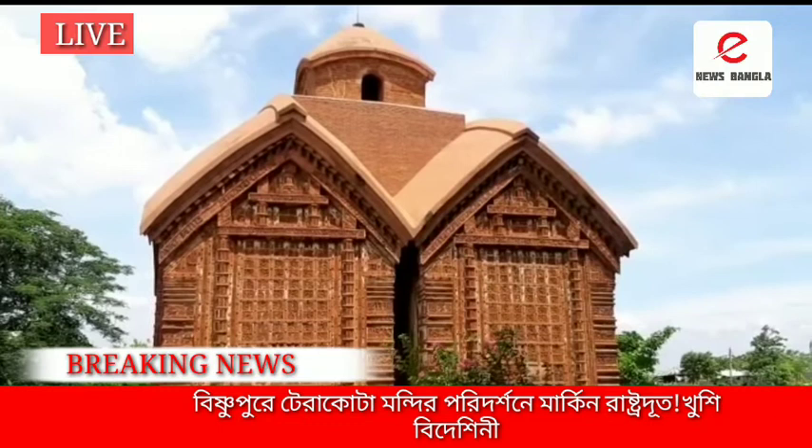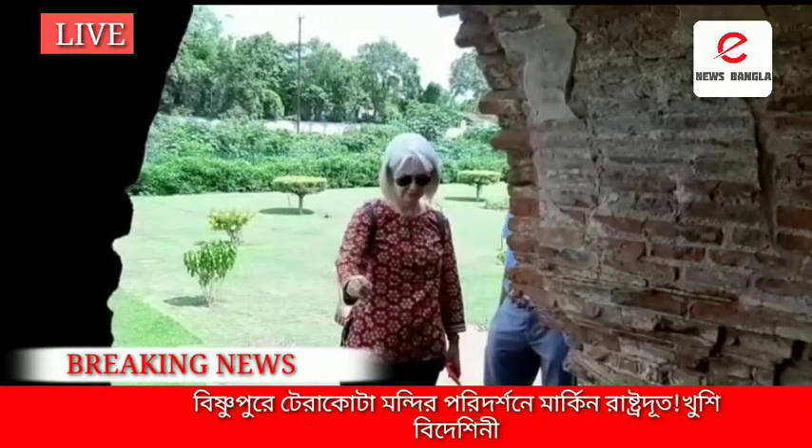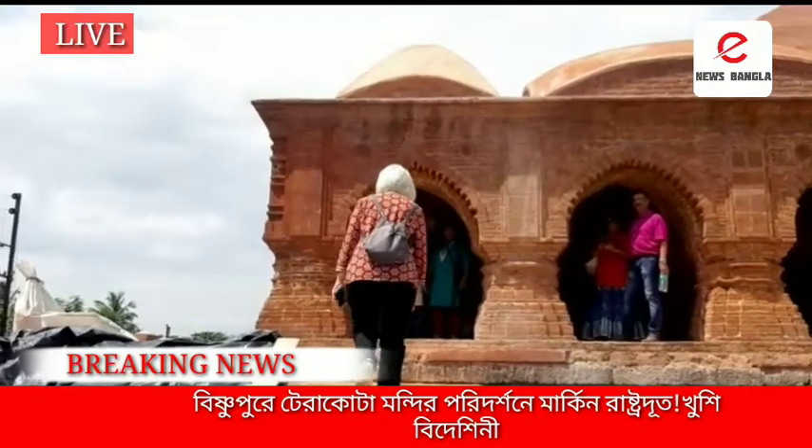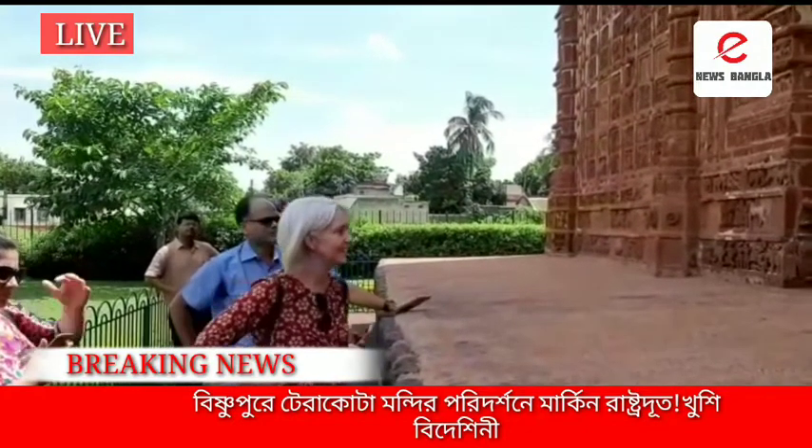They had to build all of this with no mechanical devices — no machinery of any kind. And then looking at the carvings, you find a lot of elephants, so elephants must have been present here, along with horses and tigers. There must have been a lot of elephants then.